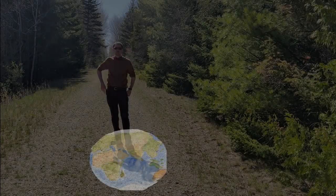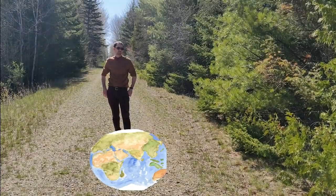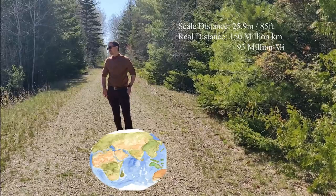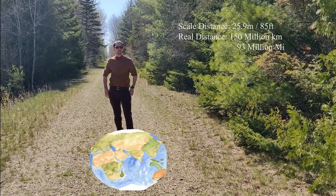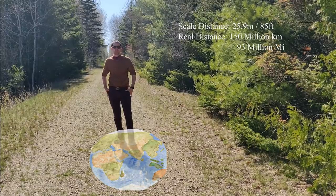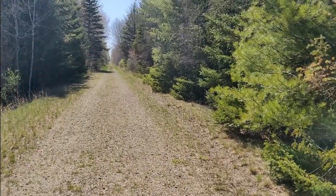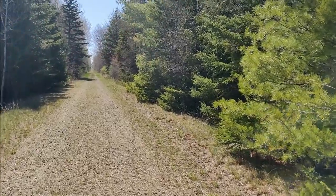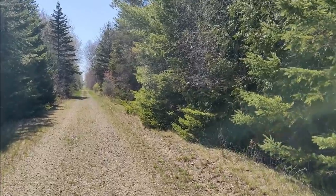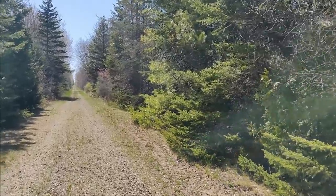Earth — our home amongst the stars. To get to Earth from our basketball-sized sun, we've had to walk a total of 25.9 meters or 85 feet away. In reality, this distance is known by astronomers as an astronomical unit, and it's approximately 150 million kilometers or 93 million miles away from the sun. Astronomers use this unit to measure planetary distances without having to work with really big numbers — 1 AU is much simpler than 150 million kilometers, after all.